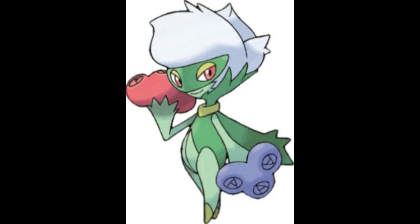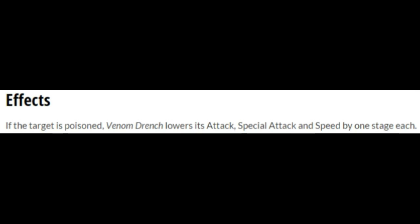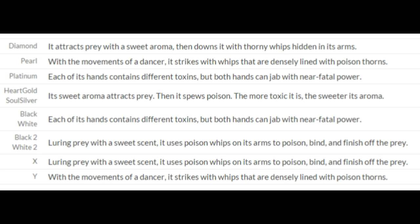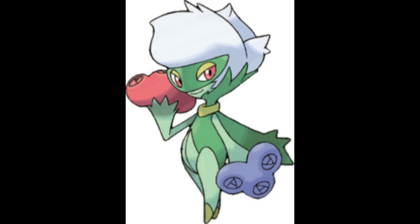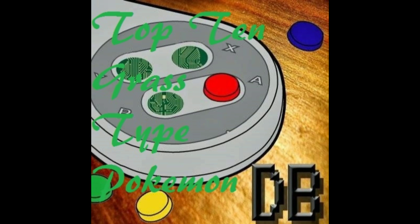Being a Grass/Poison Pokemon, this Pokemon's signature attacks include Venom Drench, Toxic Spikes, Petal Blizzard, and Petal Dance. This Pokemon also likes to attract its prey using a sweet aroma, but instead of swallowing them whole, this Pokemon likes to, and I quote, 'down it with thorny whips hidden in its arms.' Kinda kinky, but okay. This Pokemon is eloquent, moving as freely as a dancer as it strikes its opponents. This Pokemon contains different toxins in each of its two hands, but putting them together can create a near-fatal toxin. Basically, this Pokemon is like Poison Ivy from Batman, but less human and more plant-y. Roserade — pretty cool.